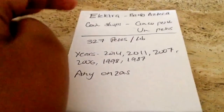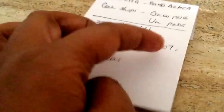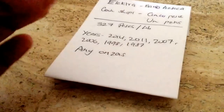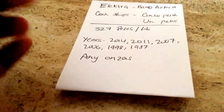The years I'm going to be looking for are definitely 2014, 2011, 2007, 2006, 1998, and 1987. I know the chances are very low that I'll get any of these, but why not hope for them. And any Onzas — I'll take those. Any of the older ones, any of the Sterling Onzas, I'll take those.